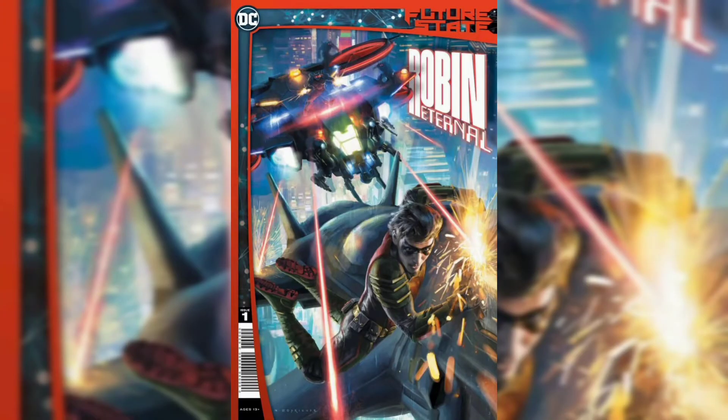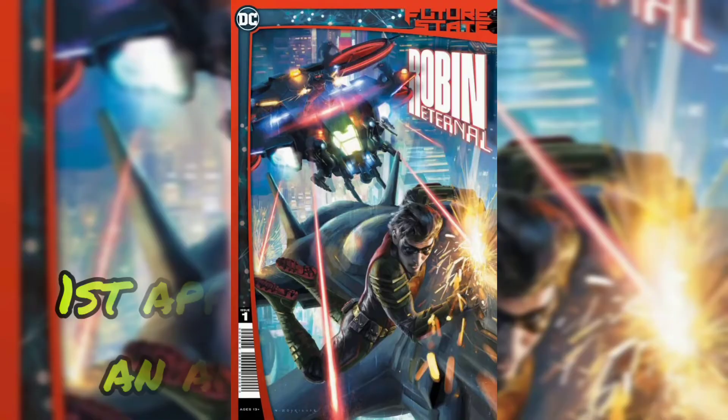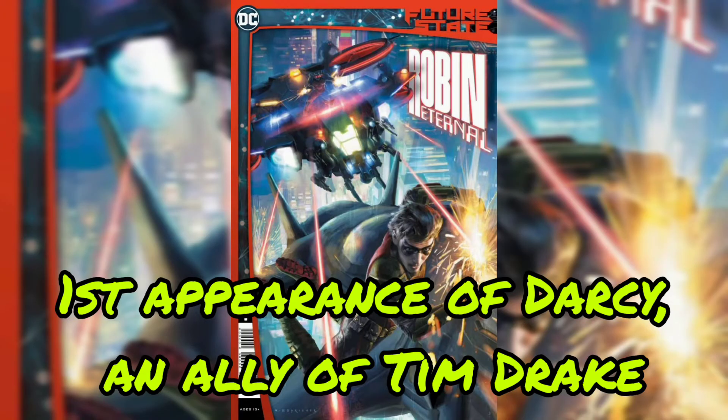Keep moving on to Future State Robin Eternal No. 1. Team-up of Robin and Spoiler to fight against a drug called Lazarus Resin that threatens to make the Magistrate's forces immortal. Also, first appearance of Darcy, an ally of Tim Drake. The current value for this issue is $5.